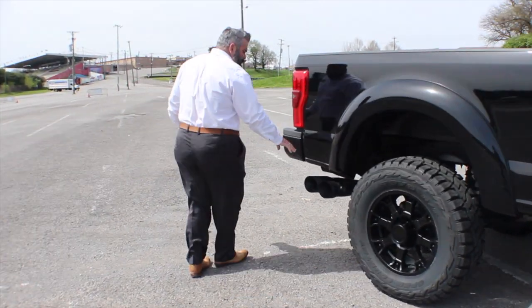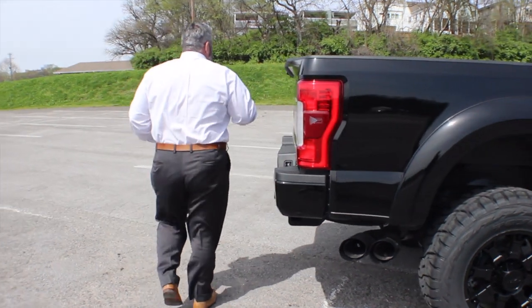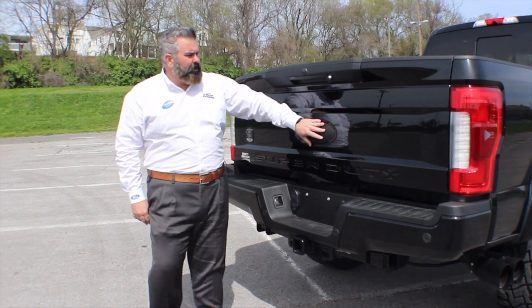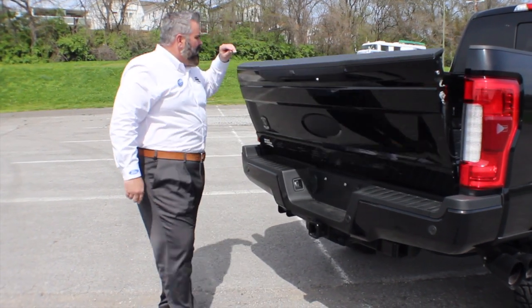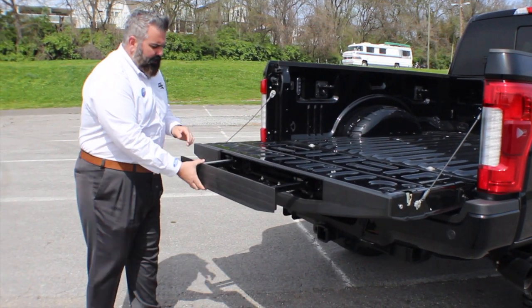You've got powder-coated exhaust tips in black. On the tailgate, you've got your Super Duty logo and the Ford emblem blacked out, plus your Black Ops badge. There's a rear camera and a power tailgate, which also comes with a tailgate step.